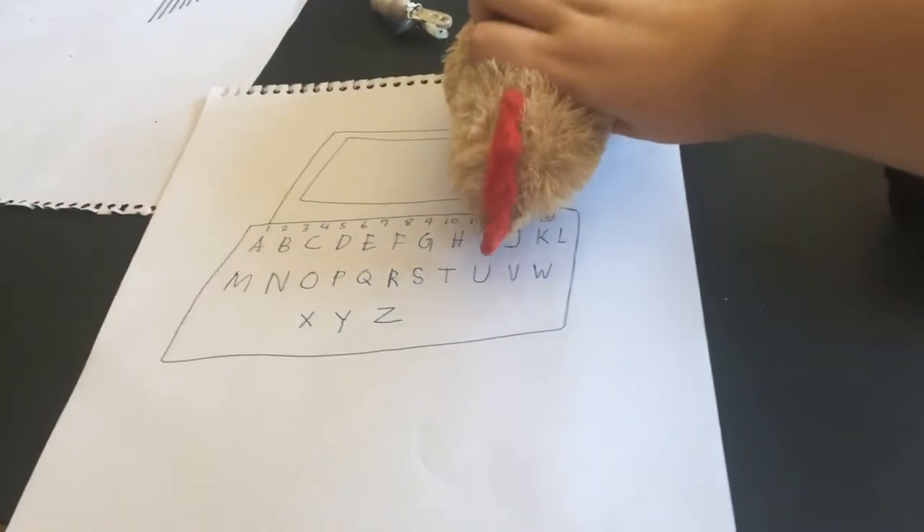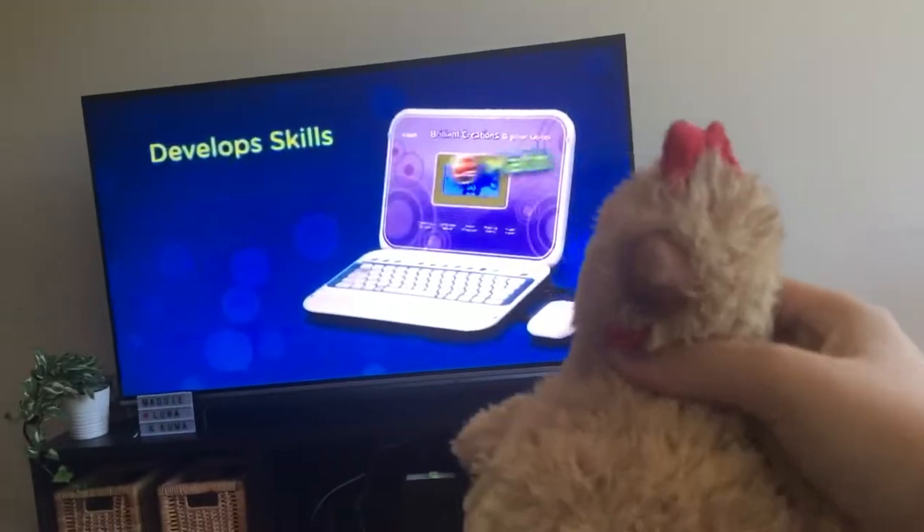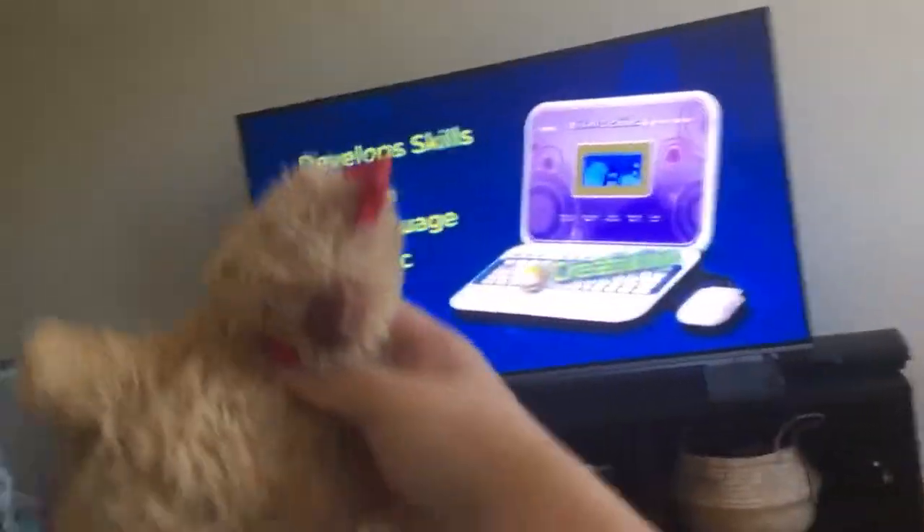Point and click your way to learning fun with the Brilliant Creations Beginner Laptop. This innovative learning computer features a vivid color LCD screen for the first time. The Beginner Laptop helps your child develop skills in math, language, logic, creativity, and more.